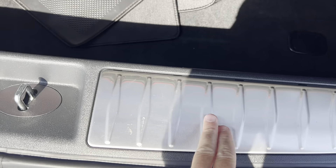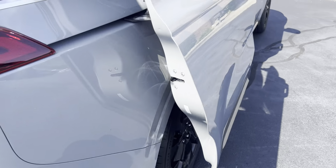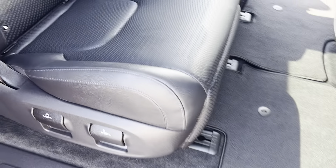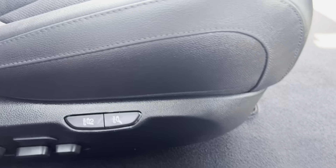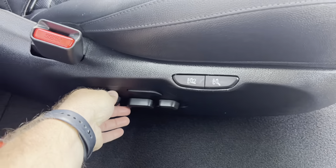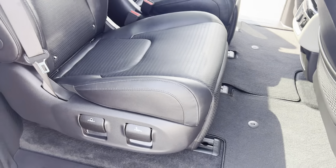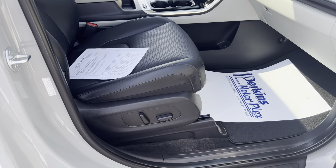No scratches or anything back here from getting luggage in and out that I'm seeing — just very slight wear right here, but it looks fantastic. Coming around to the passenger side — carpet and all looks great, leather on the seats looks great. Of course you've got your car seat hooks right there. As I mentioned, these back seats do have power as well, so you can adjust the second-row seats on both sides.